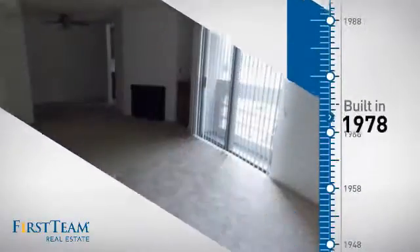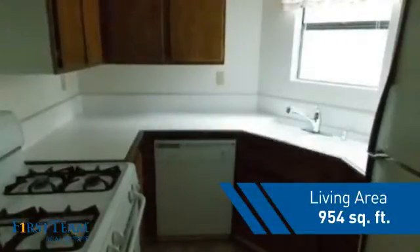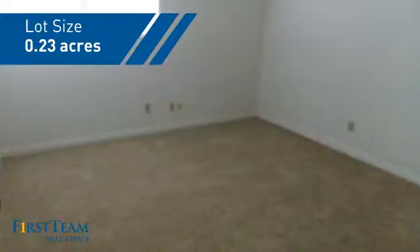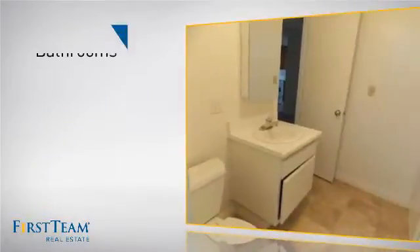This property was built in the late 70s and features over 900 square feet of space, giving you a spacious layout to play host or kick back and relax after a long day. Inside you'll find two bedrooms, so you always have a private space to come home to, as well as two bathrooms.